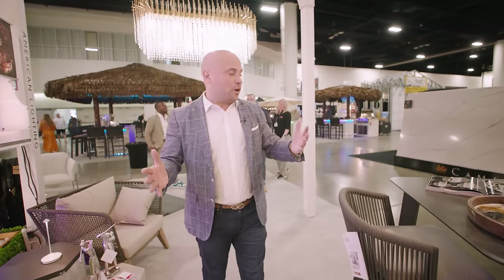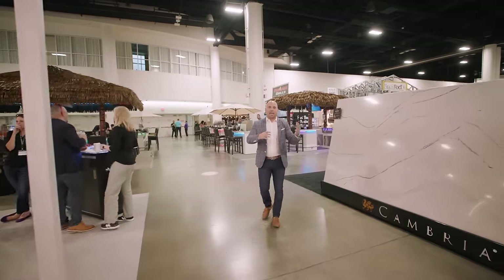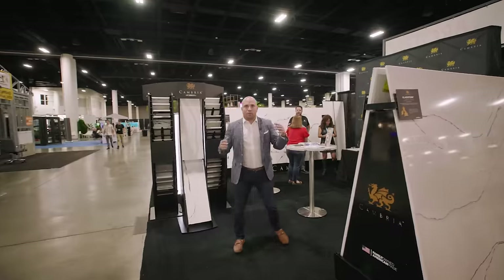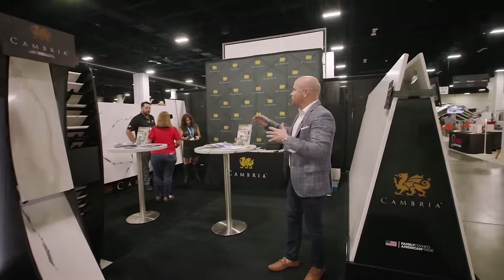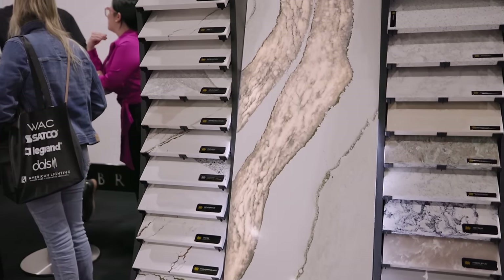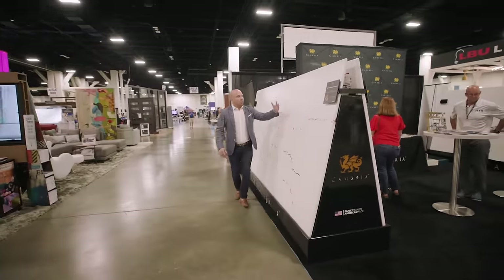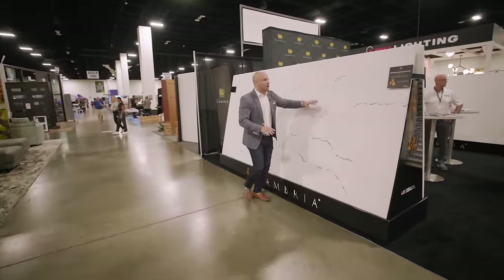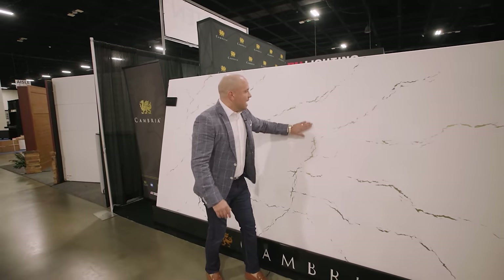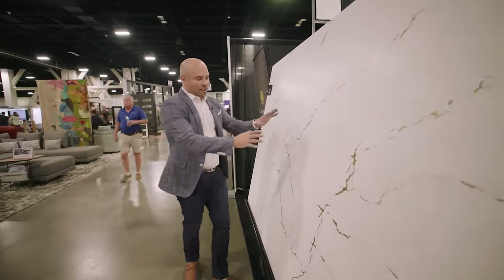Other types of companies that go hand in hand with all different types of design styles is Cambria. Cambria Countertops — they're one of the leading quartz providers in the United States, manufactured in the U.S. It's one of the most luxurious, high-end products. This is actually one of their newer products — you can't really tell, but if you feel the veining of this, it's all textured. It's a leathered veining with a gold application. If you want something different, Cambria has it.